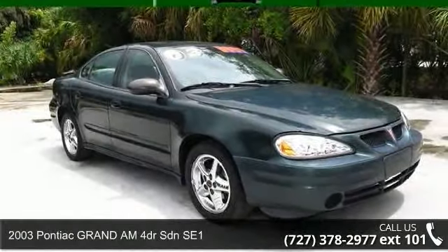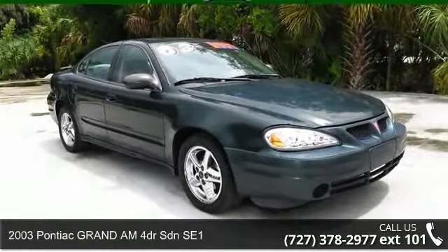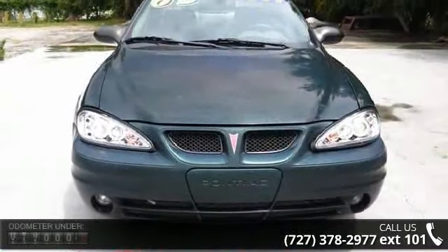Presenting the 2003 Pontiac Grand Am. If you are looking for an automobile with great features, look no further.